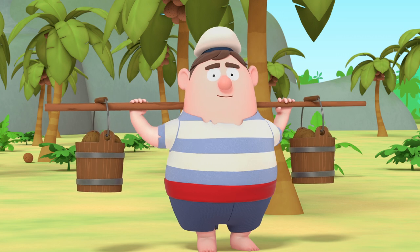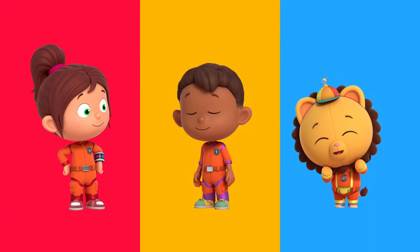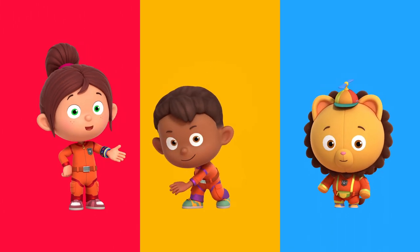Three, two, one, problem gone. Thanks, Number Squad. No problem, Maurice. You can always count on Number Squad. Number Squad!